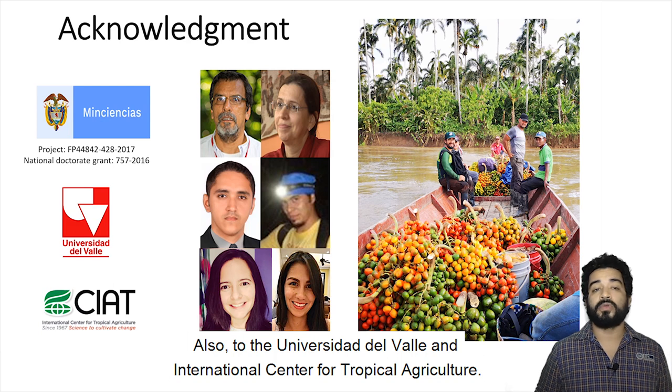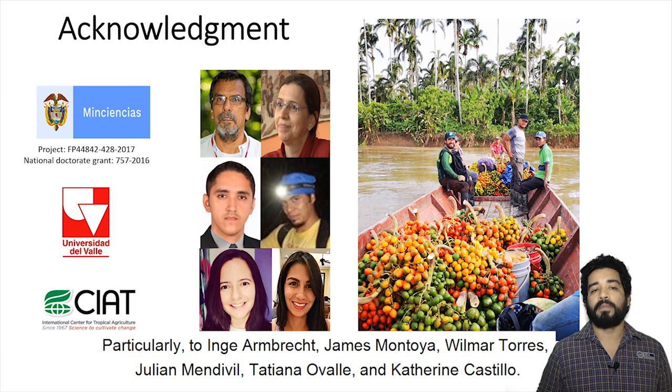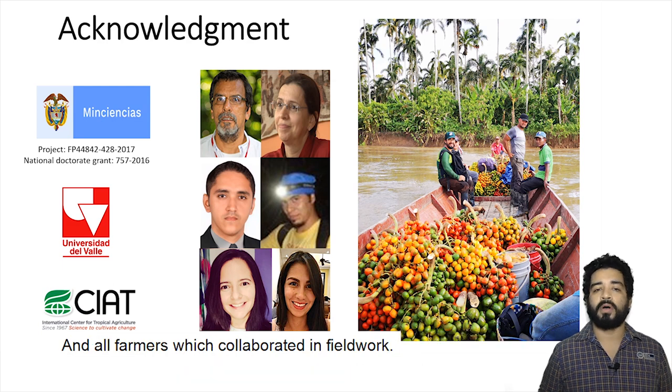We appreciate the funding from the Ministerio de Ciencias in Colombia, also from Universidad del Valle and International Center for Tropical Agriculture, particularly Inge Ambrecht, Jamel Montoya, Wilmar Torres, Juliamen Deville, Tatiana Valle, and Caterina Castillo, and all farmers who collaborated in the field work.